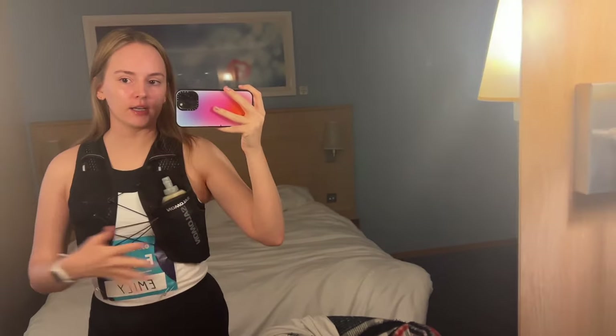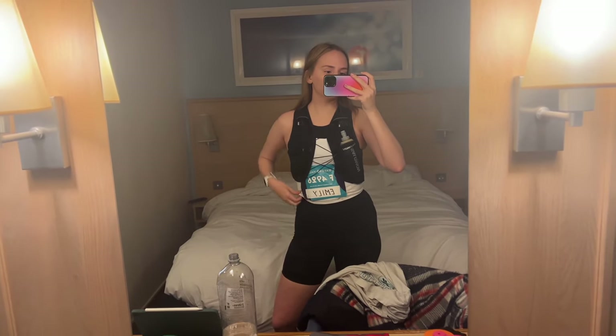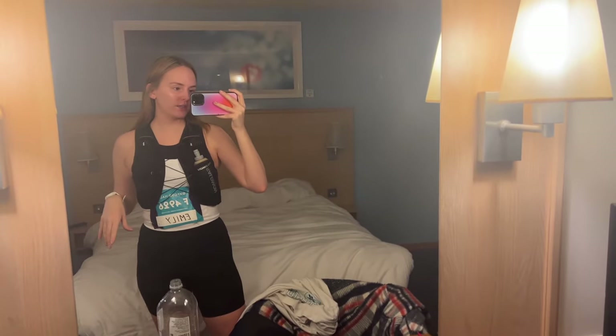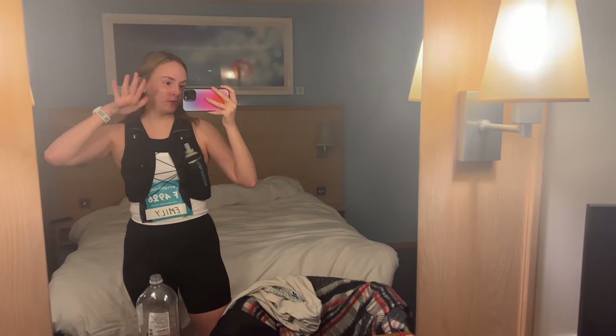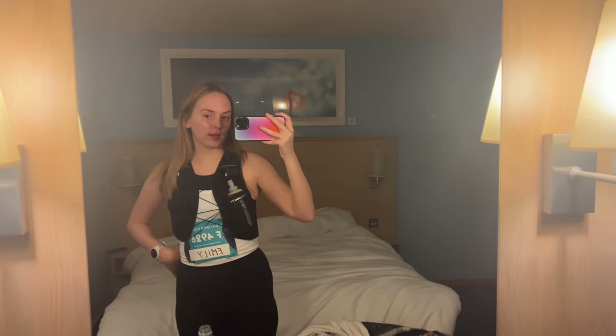Heading out in about 15 minutes. I've got the race pin — this is very hard to pin, still a bit spacious but that's fine. I've got electrolytes, gels in a pocket, and headphones. This is the outfit of choice: shorts are Sweaty Betty, top is Sweaty Betty, sports bra is Gymshark, vest is Salomon. I'm wearing this because it's the one I felt most comfortable in on one of my long runs. I'm debating whether to wear a cap or not.